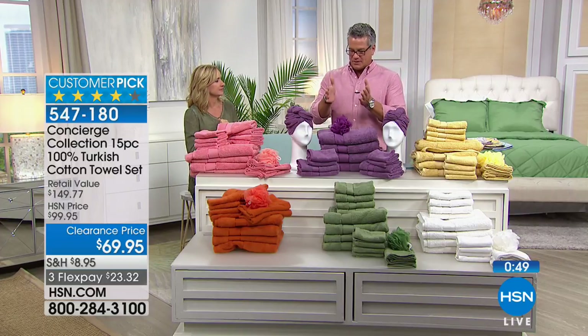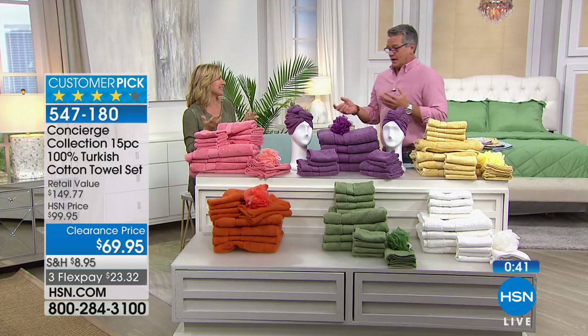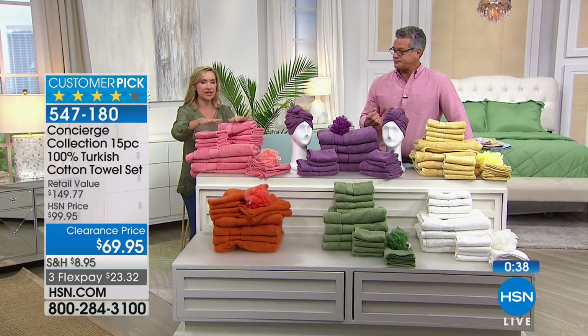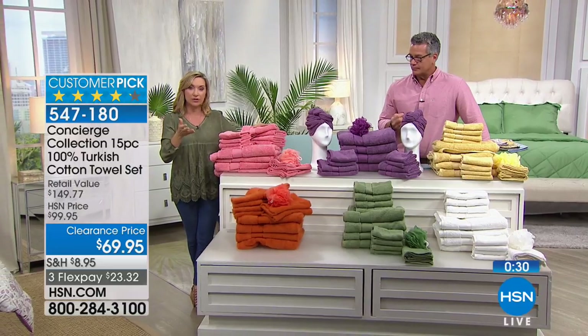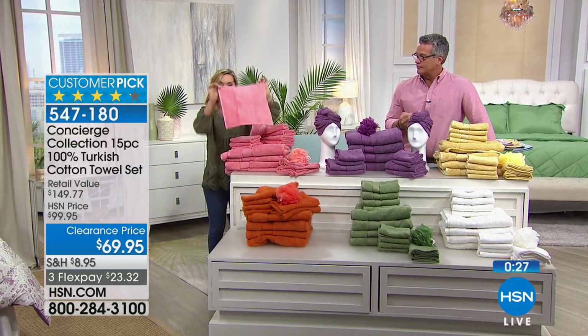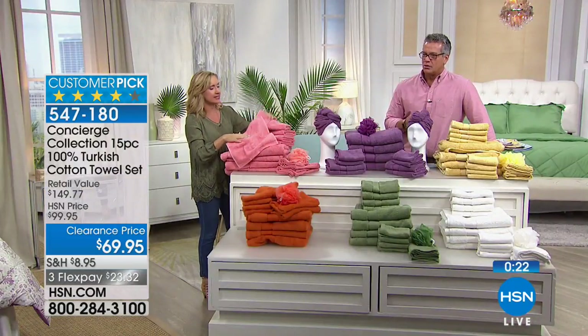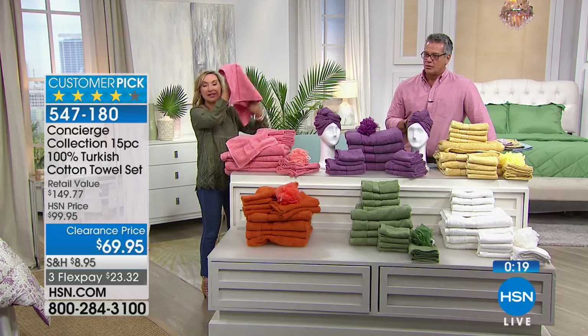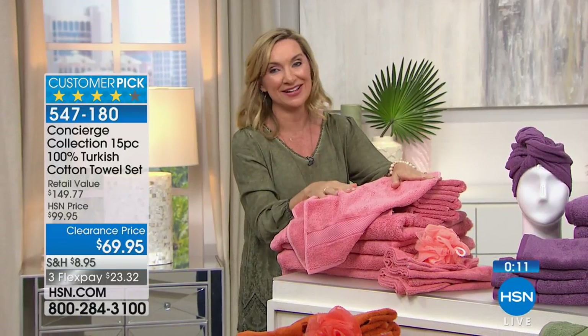The fact that we can offer Turkish cotton at a discount is amazing - and remember the difference is not only the softness and absorbency but also the quick drying. Let me remind you of the sizes: the washcloth is 13 by 13 inches - oversized compared to the average 12 by 12. The hand towel is 16 by 26, and the bath towel is 30 by 56 inches. That's a big bath towel.